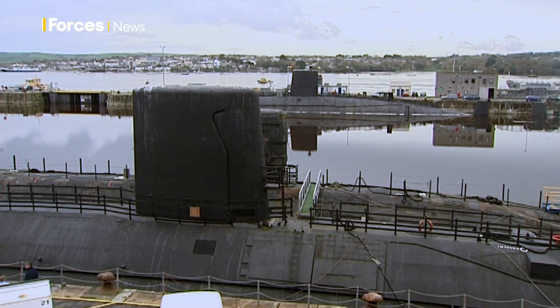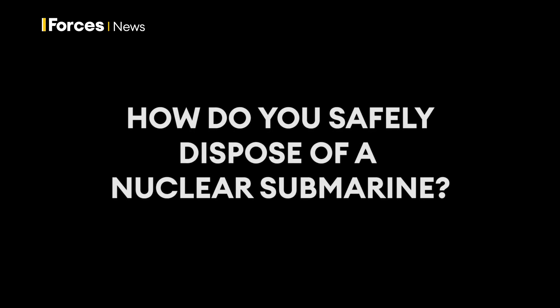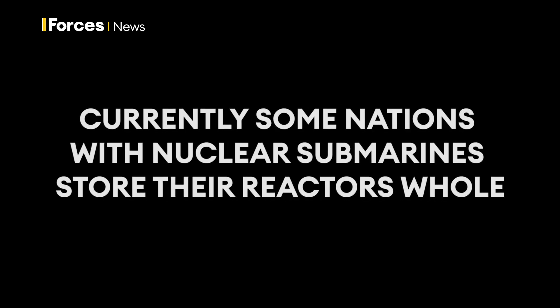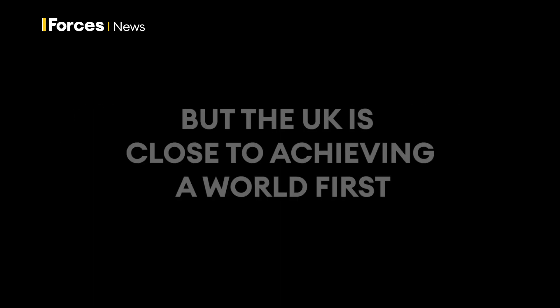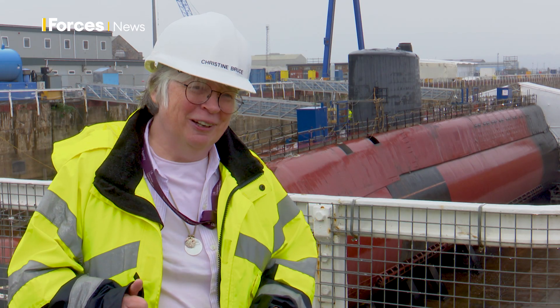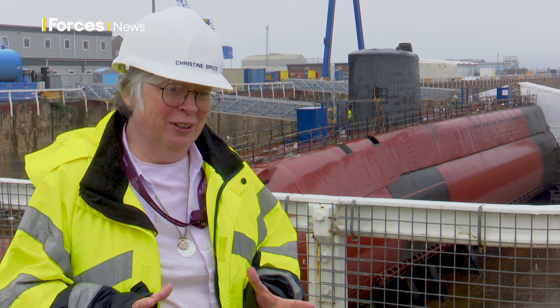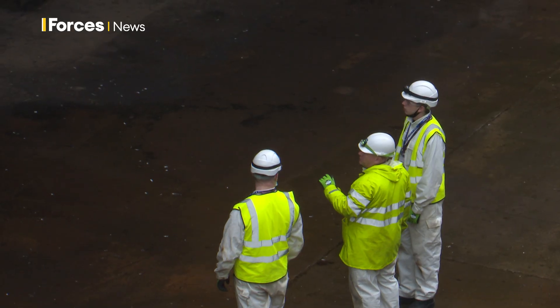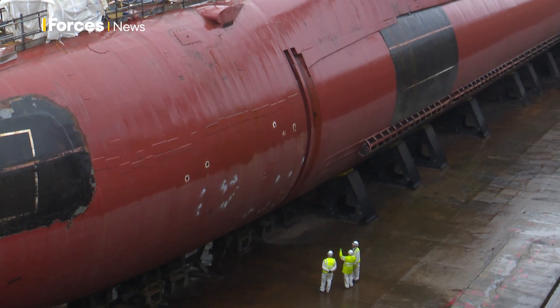Some submarines have been in storage longer than 10 years, and the submarines at Rosyth have been there quite a lot longer than that. After spending about 10 years looking at alternative methods, the method being adopted is dismantlement — and no one else has done that. When they manage to cut it up by 2026, that will be a global first. No one else will have cut up a submarine.